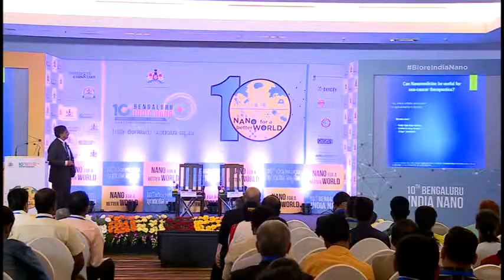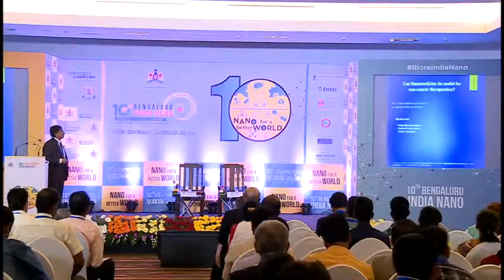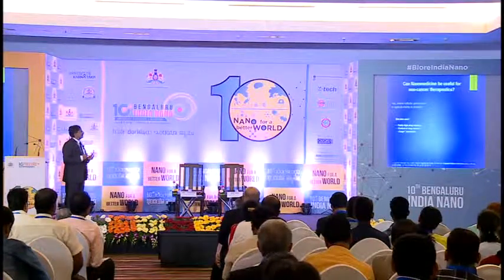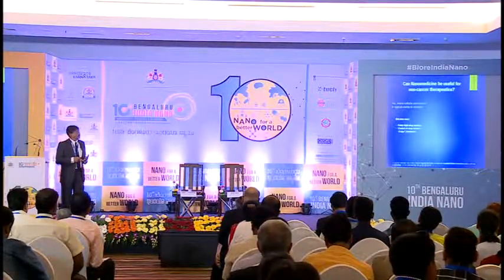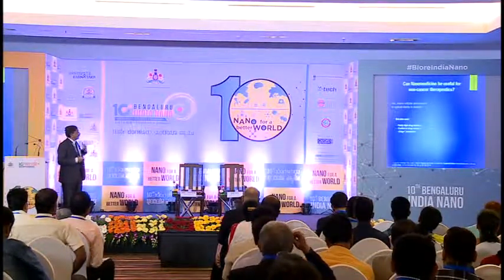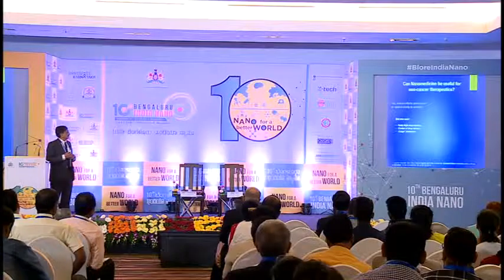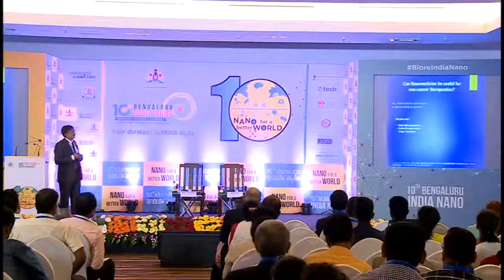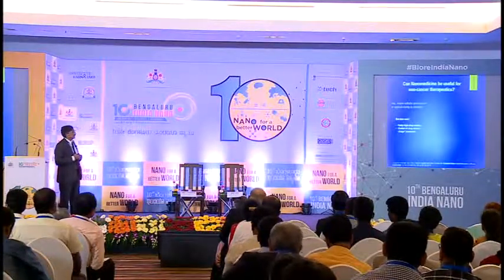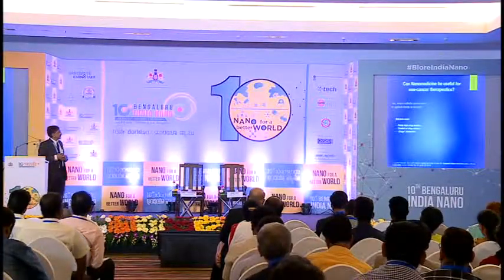We asked ourselves — can nanomedicine be useful for non-cancer therapeutics? We believe the answer is yes, particularly where cellular penetration is very important but also optical clarity. For these to work for sustained periods of time, we need mechanisms for controlling drug release from encapsulated particles, fairly high drug loadings, and cargo protection, particularly in the case of siRNA.